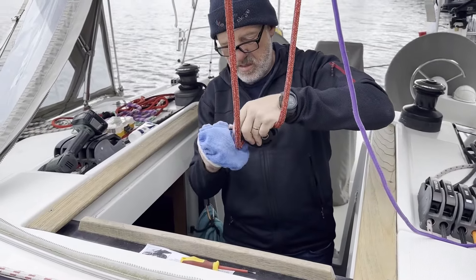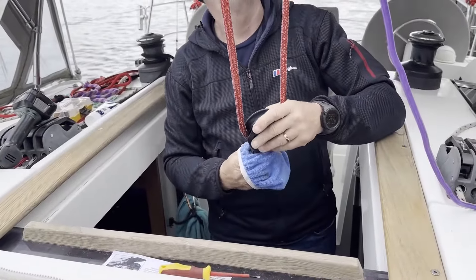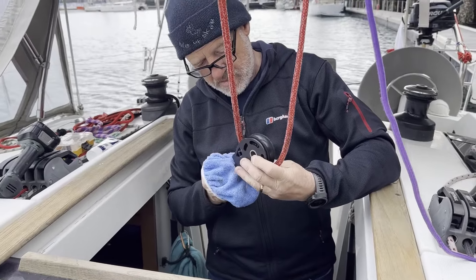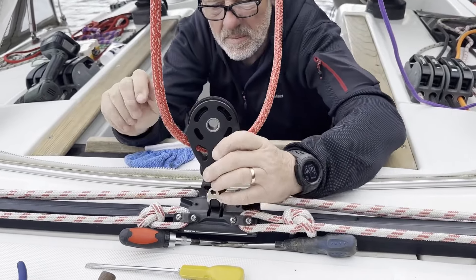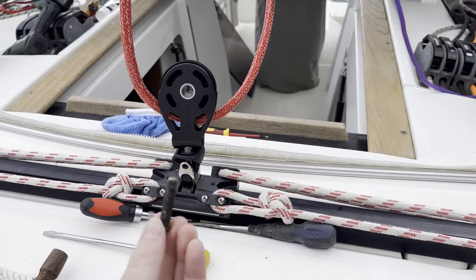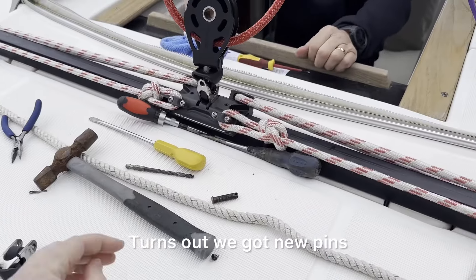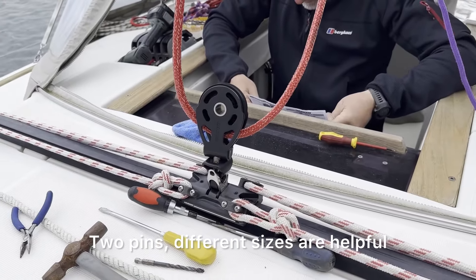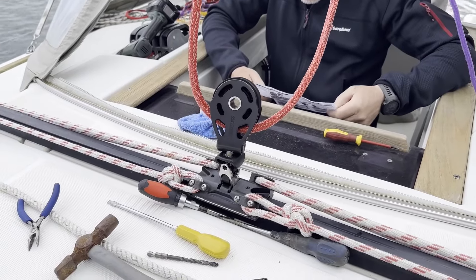The block doesn't look in bad condition really. Turns out we've got two new pins, different sizes - don't need to use that one. Two pins, different sizes. Depending on the size of the hole.